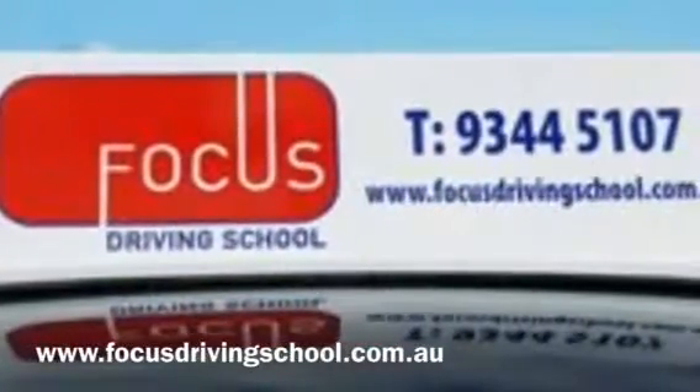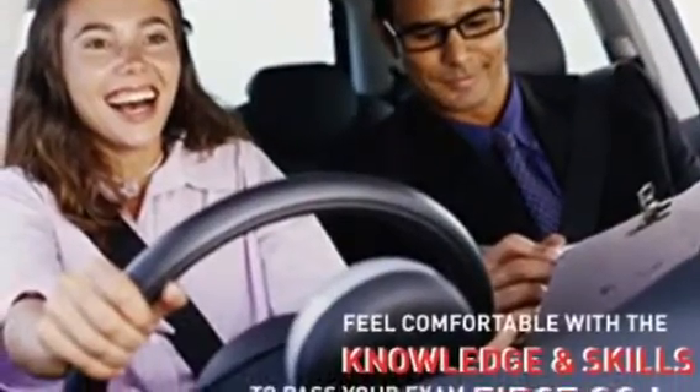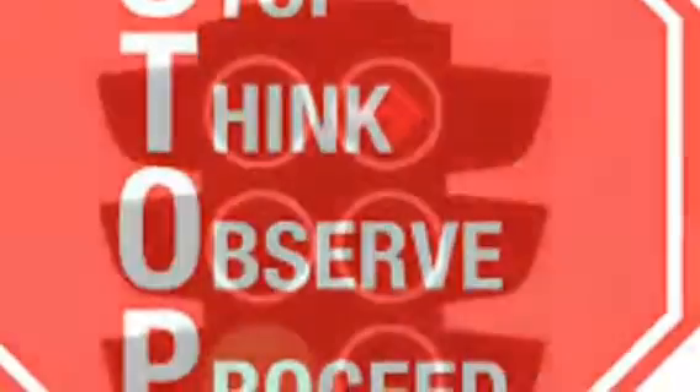Welcome, everyone. This is Nick Chancellor from Focus Driving School. This topic I'm about to cover is probably one of the most important topics for a learning driver, especially those who are quite nervous and trying to learn. There's no point learning in fear and in chaos because the message is totally lost. They need to be totally relaxed and calm in their learning.